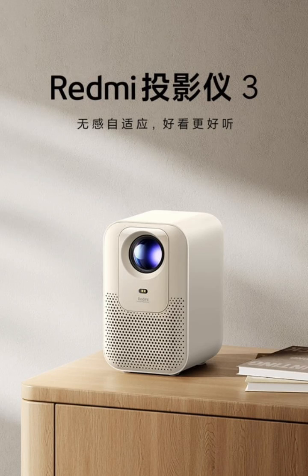Xiaomi has introduced the Redmi Projector 3 in the Chinese market. The projector is now available for purchase priced at $140.